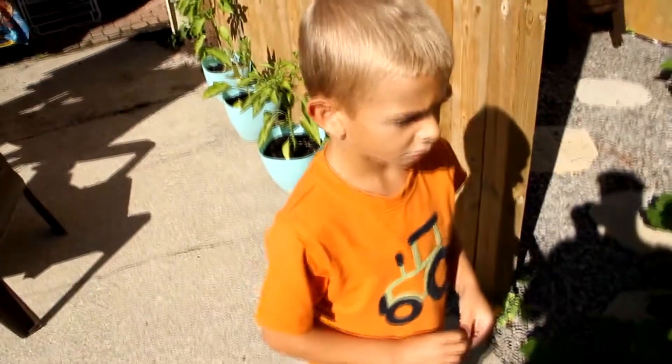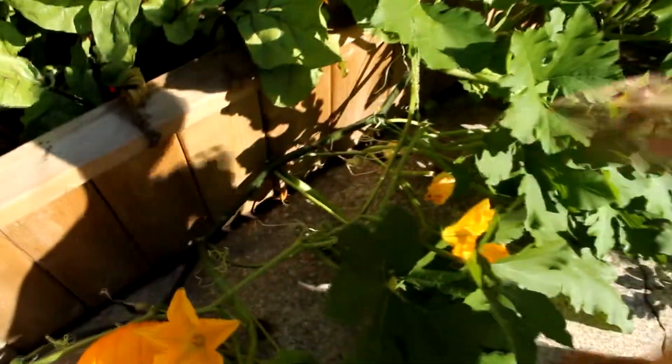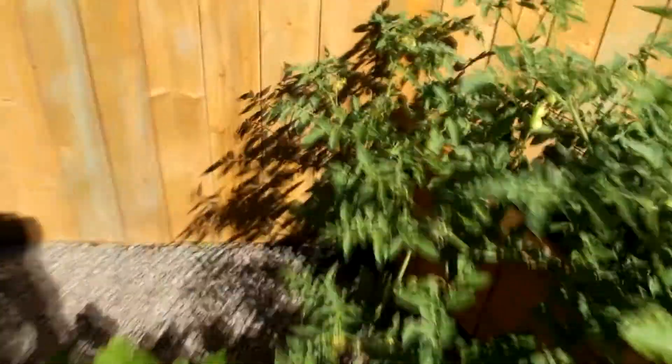We've got two more coming out. You come over here — there's one right over there, all the way over there. Right here, this one is just coming out so it will probably take another four to five weeks. Honestly, I'm not really a big expert on growing any food — I just got into this.